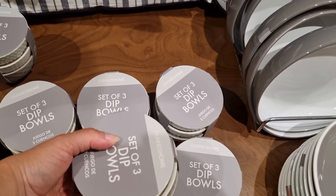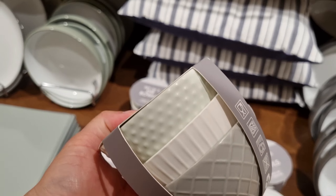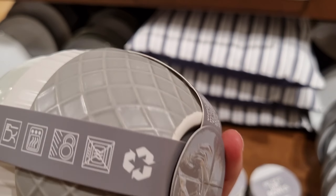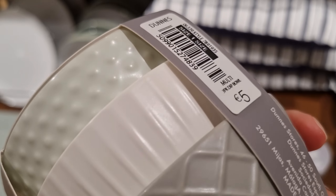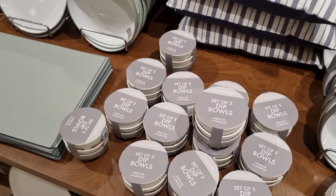The home decor was super nice — different styles and colors. If I would have room in my suitcase I would get so many things here, like these blue and white zigzag pillows.